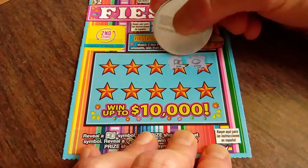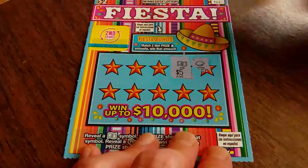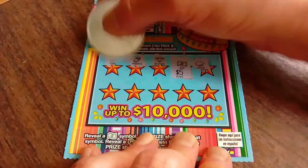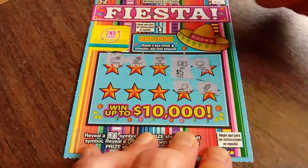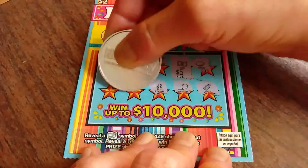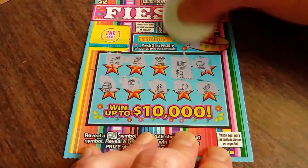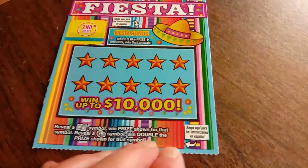Got a lemon. Oh, we got a win! I already kind of revealed it. So that's a $5 win so far. See if there's anything else on here — you never know. Gift and cake. Let's see if there's anything here. Maybe another 20. Nope. Well, that is a $5 win.